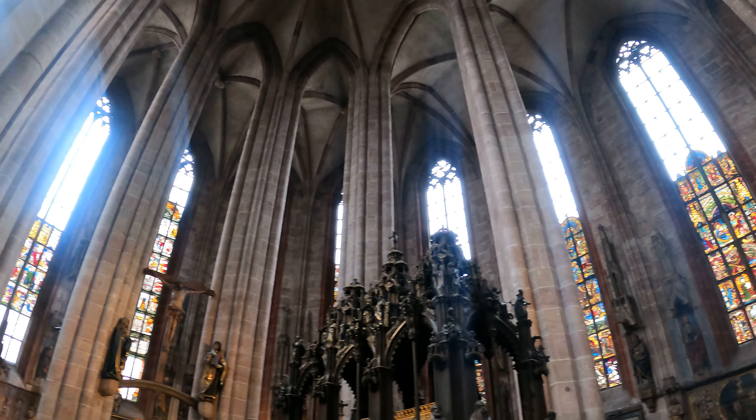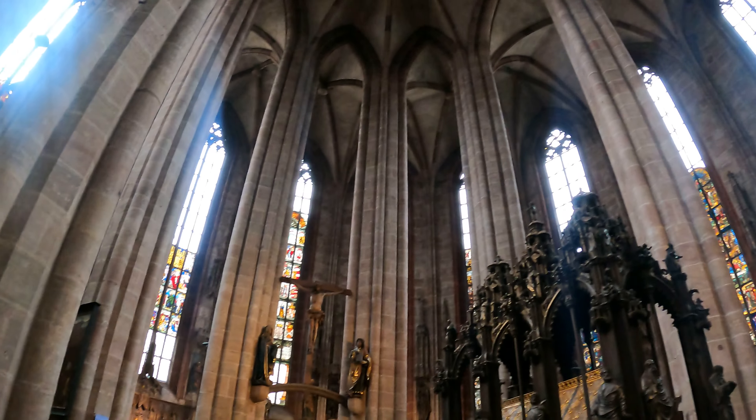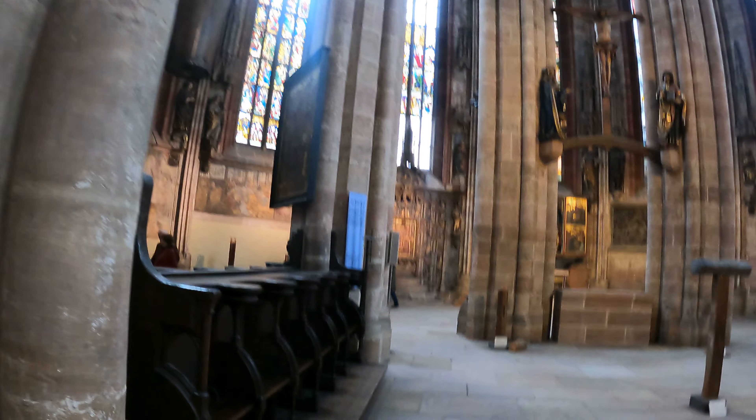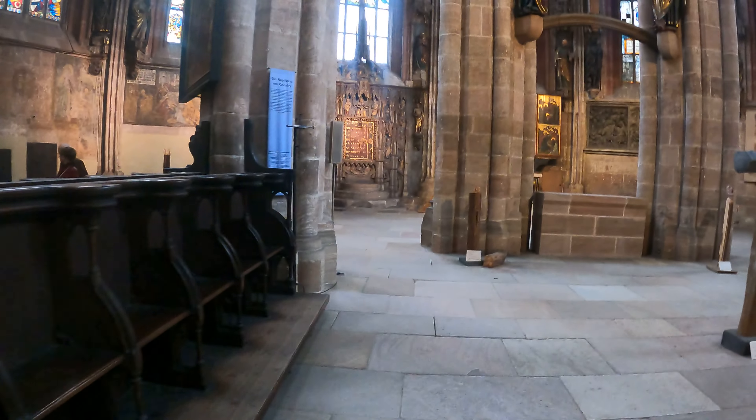Some of the old interior, undamaged, includes the shrine of St. Sebaldus, works by Veit Stoss, and the stained glass windows in the church. The famous epitaph of the Tucker family can also be found.